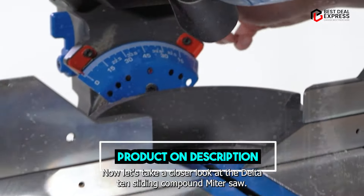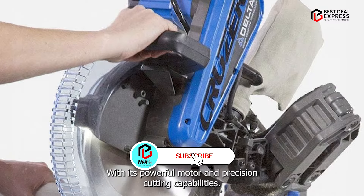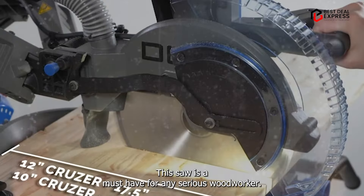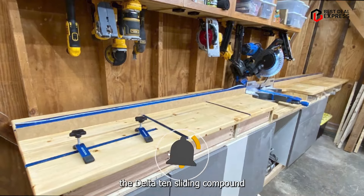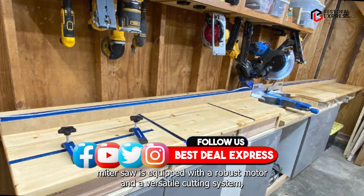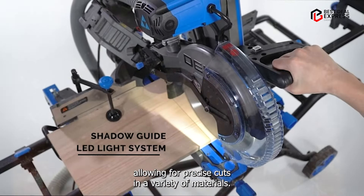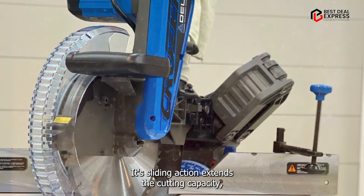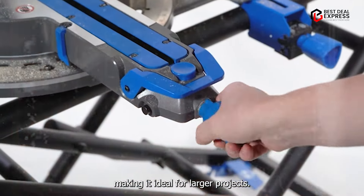Taking our fourth spot is the DELTA-10 Sliding Compound Miter Saw. With its powerful motor and precision cutting capabilities, this saw is a must-have for any serious woodworker. The DELTA-10 Sliding Compound Miter Saw is equipped with a robust motor and a versatile cutting system, allowing for precise cuts in a variety of materials. Its sliding action extends the cutting capacity, making it ideal for larger projects.